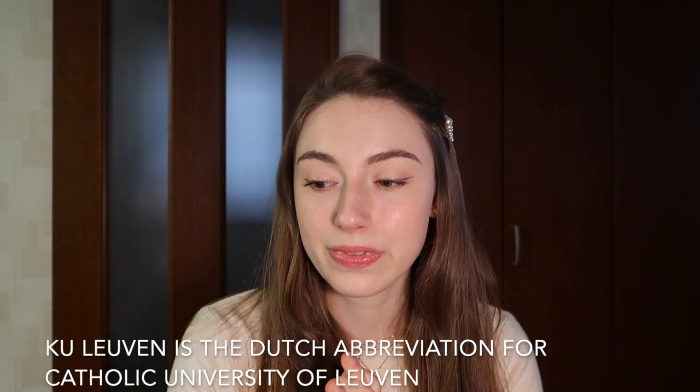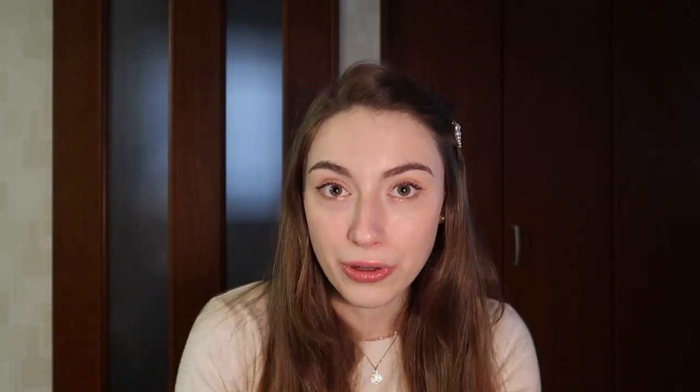Today we're going to focus specifically on KU Leuven and not on the UC Leuven-Limburg. It's another type of university which is part of the KU Leuven group, but it's not the main campus and it's a kind of different category in itself. So today we're just going to focus on KU Leuven and how to get admitted there, specifically if you're a citizen of a foreign, non-European country.